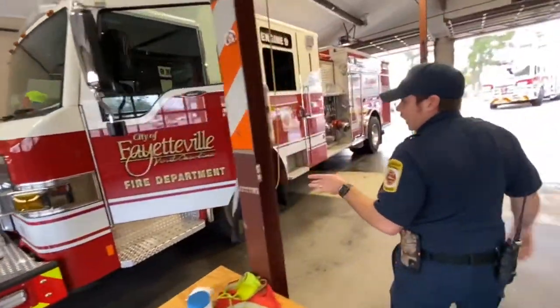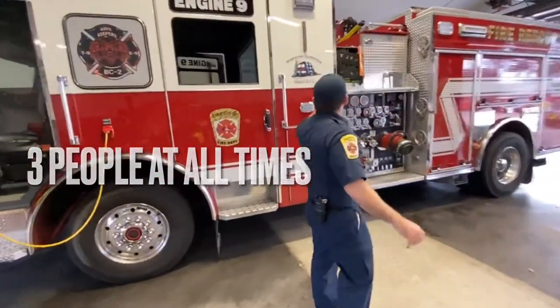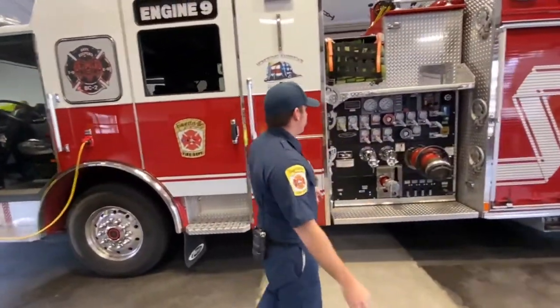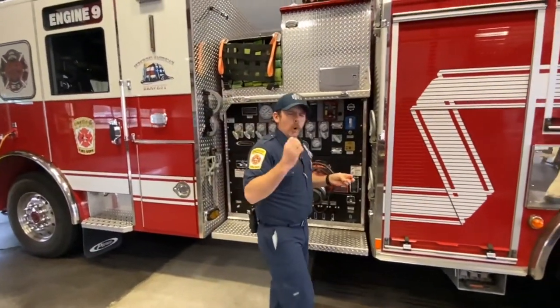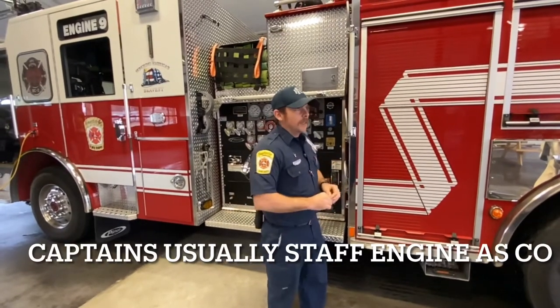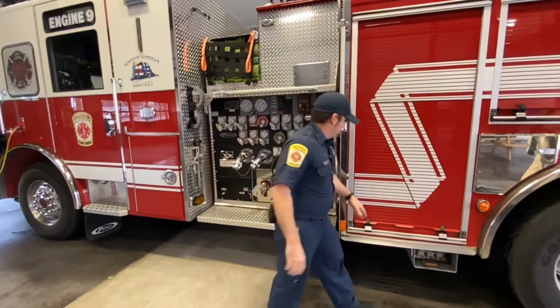Engine 9 is staffed with three people around the clock, 24 hours a day, seven days a week. It can hold five, but it's staffed with three. Of course, you got your hoses. Your engines are like the quarterbacks of the fire line apparatus. They fight the fire, they run the calls, they do it all.